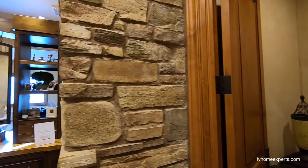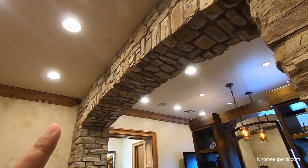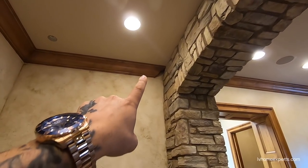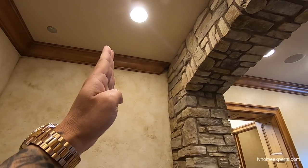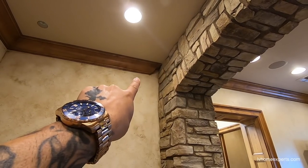Nice solid door again. Look at the stonework. And look at the attention to detail on this crown molding right here. They could have just taken this crown molding all the way to the end, but they cut it on a 45. Look at that — that looks sweet.